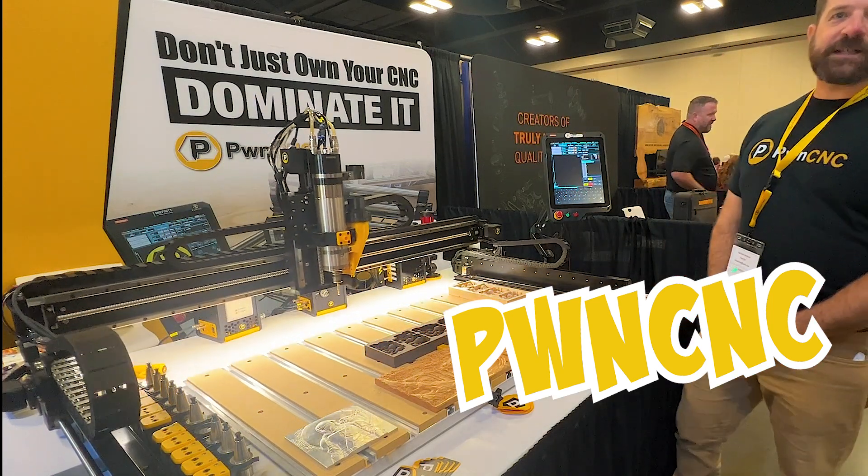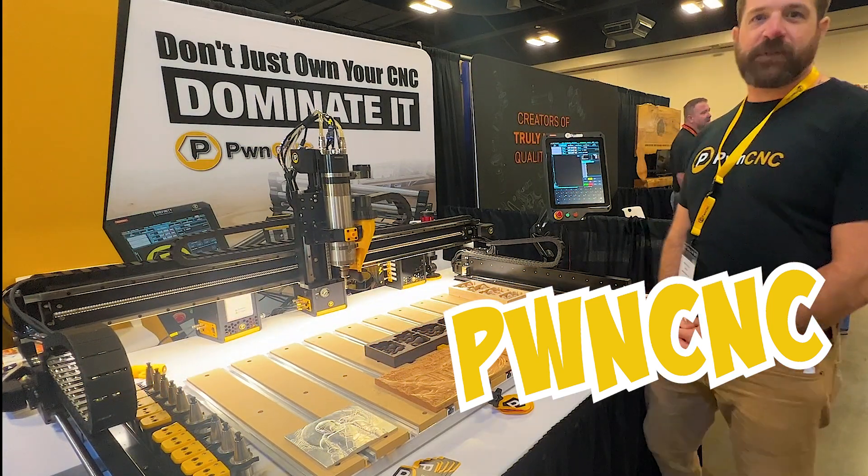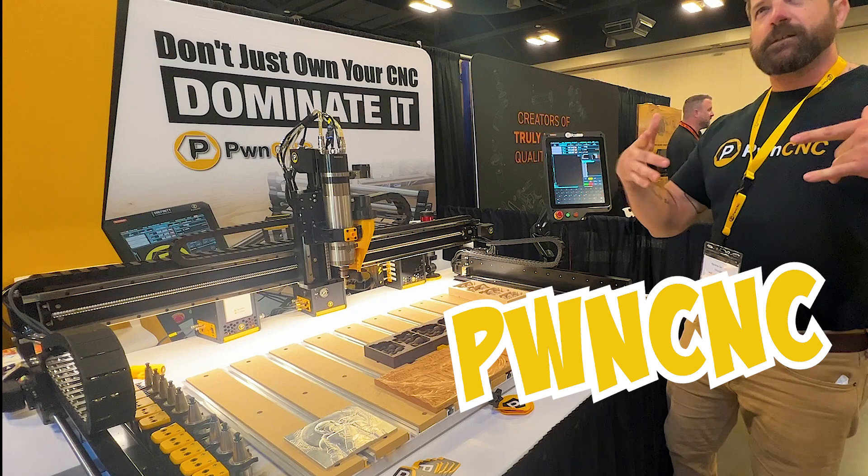Hey everybody, I'm Vic with Boone C&T. I'm here at the Texas Woodworking Festival in Austin, Texas.